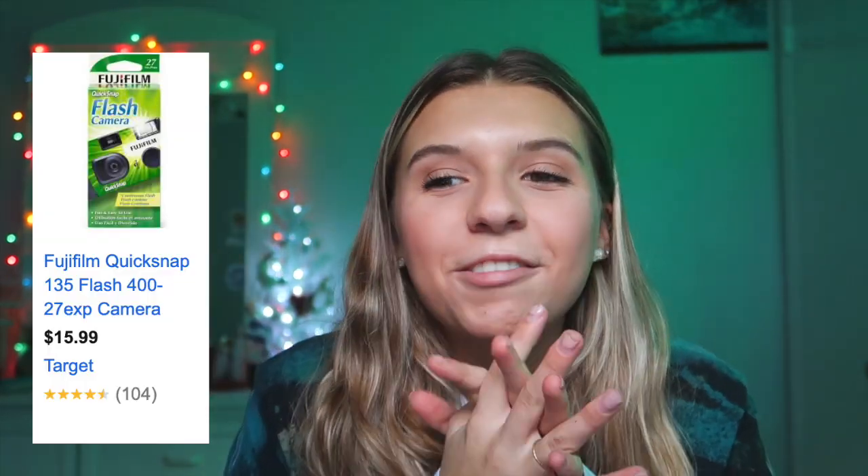Next is a Fujifilm QuickSnap disposable camera. I really want one of these too, but I have a feeling I'm going to need it for my Film 100 class at SCAD, so hopefully that'll be an excuse for me to buy one. Next is an absorbent hair towel wrap — you know when you flip your hair out of the shower and wrap it in a towel and sometimes it doesn't stay? Well, they have towels made specifically for that.